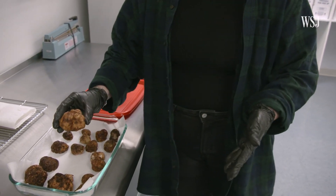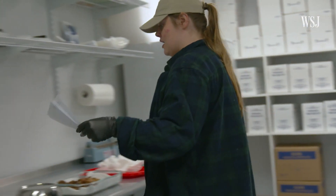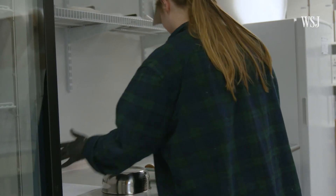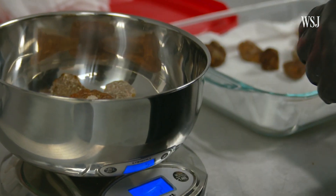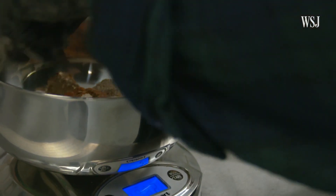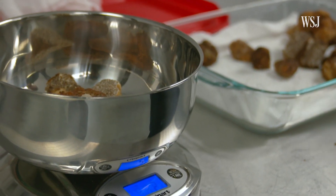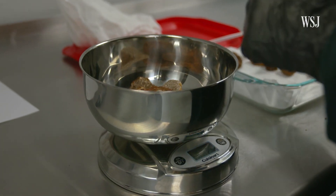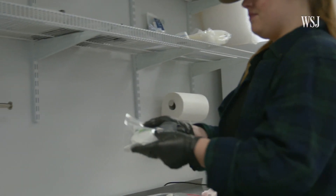It has a garlic umami aroma. We're getting out a two-ounce order and a one-ounce order. We always go over as well because of shrinkage. Since they're sponge-like, they can release some of their moisture and then weigh less — you want to make sure they're getting what they pay for. So one-fourth of an ounce over, I think, is a fair amount. And that is a finished truffle package.